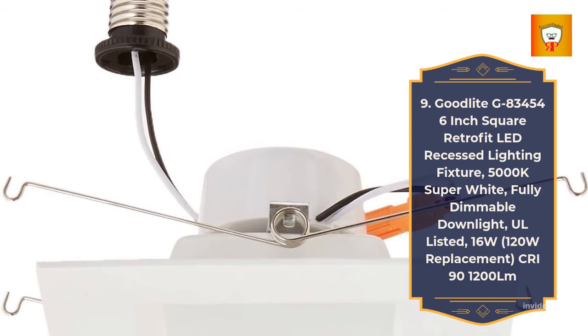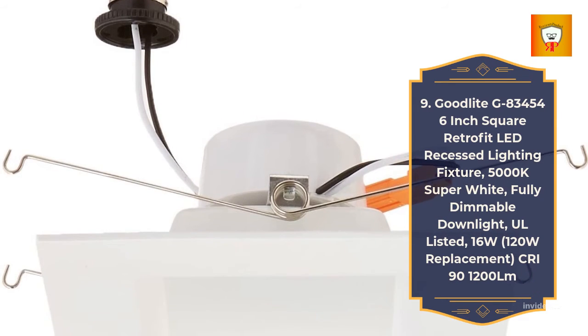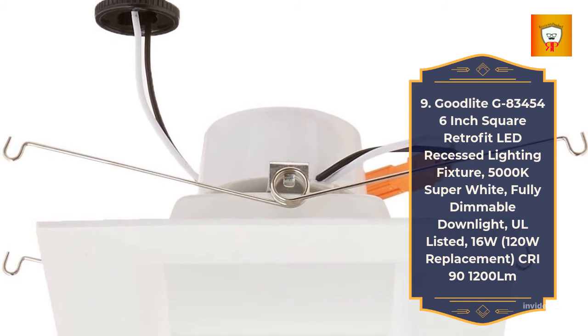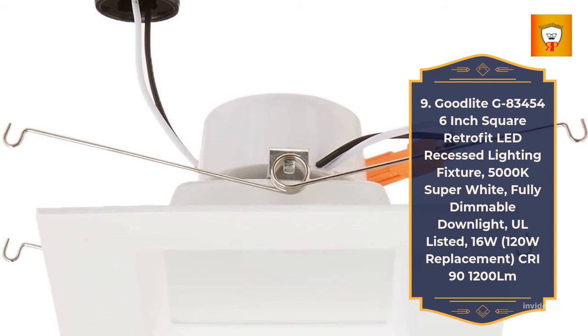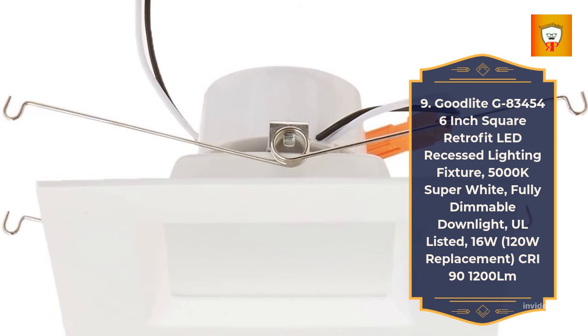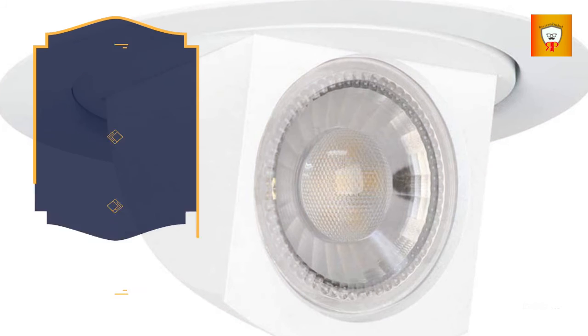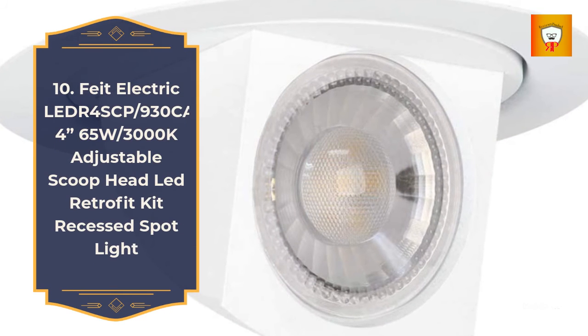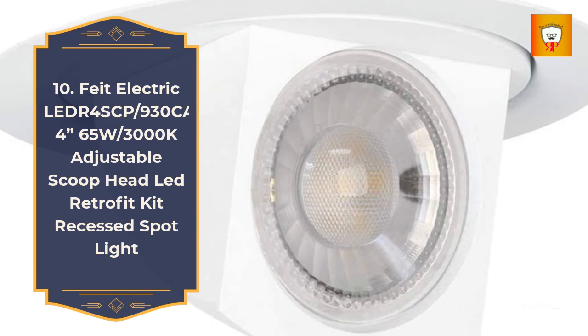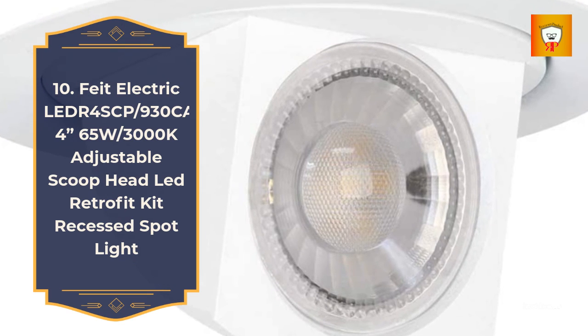Number 9: Good Light G8-3450, 4/6-inch square retrofit LED recessed lighting fixture, 5000K, super wide, fully dimmable downlight, UL listed, 16 watts (120-watt replacement), CRI 90, 1200 lumens. Number 10: Fade Electrical 4" SCP 930 CA SP, 4-inch 65 watts slash 3000K adjustable scoop head LED retrofit kit recessed spotlight.